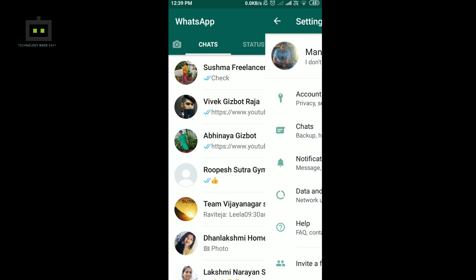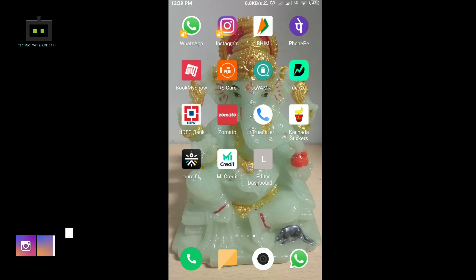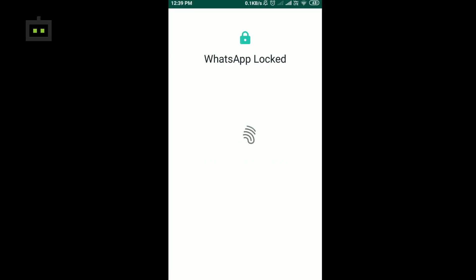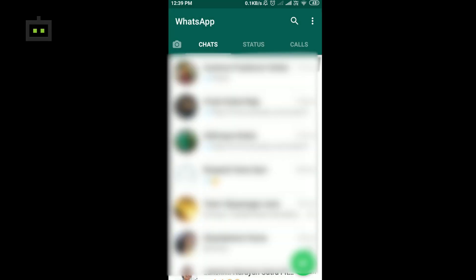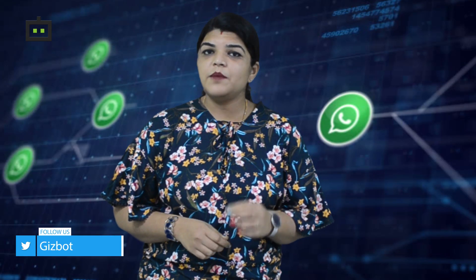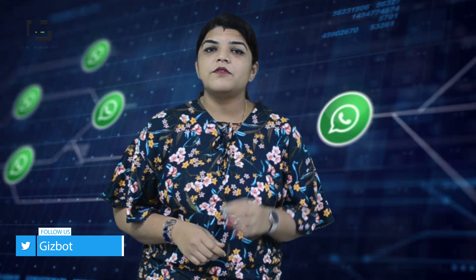Now you can see that I've come out of WhatsApp. I just have to open the app and it will ask for the fingerprint that has been registered to authenticate that it's me using the device. Once I show the fingerprint, it is unlocked. You're watching with Abhinaya how to register the fingerprint on WhatsApp and keep your application safe and secure from prying eyes. Do stay tuned to our Gizbot YouTube channel — thanks for watching.